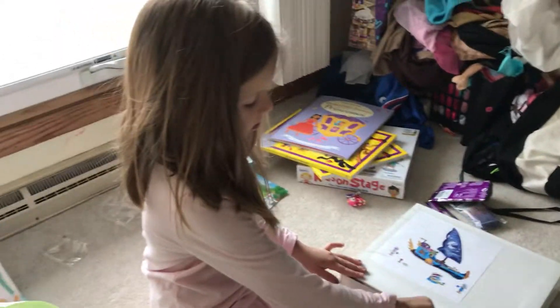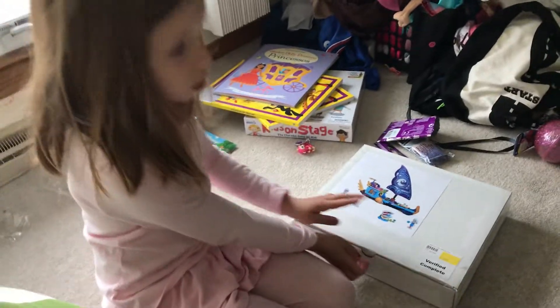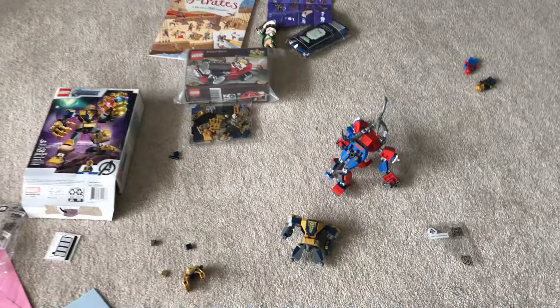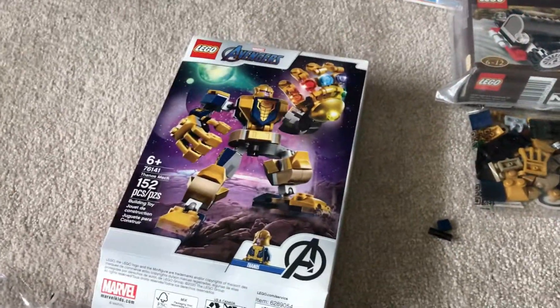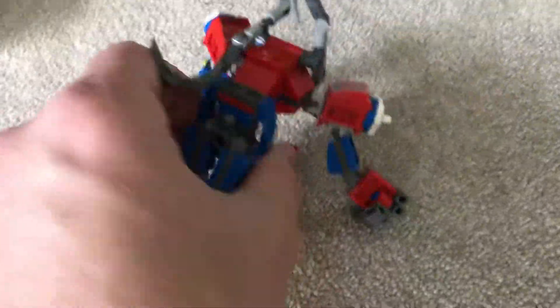Did you already make a Lego today? Do you have it here you can show us? Dad, you are going to be my staff. And Eli has — what's this — an iron Thanos that's being assembled. And he already has an iron spider, looks like an iron spider Hulkbuster type suit.